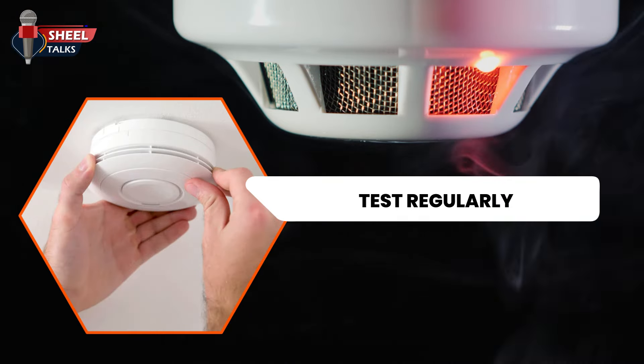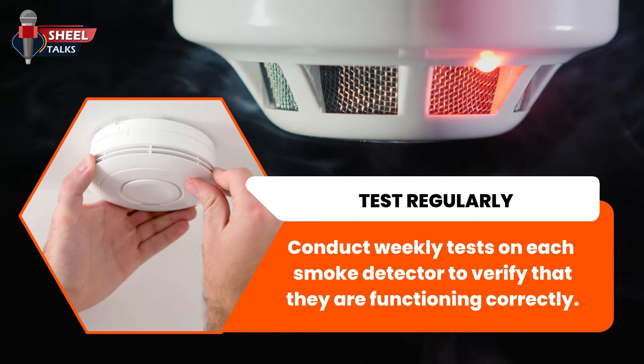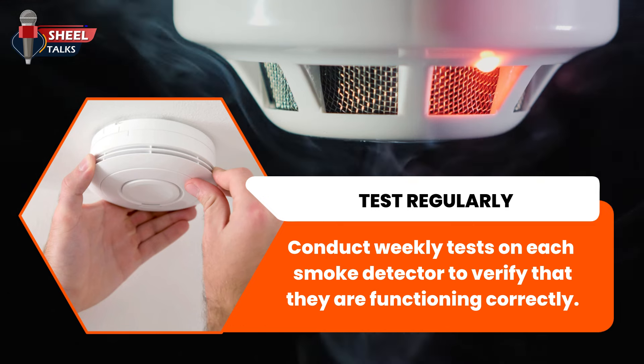Test regularly. Conduct weekly tests on each smoke detector to verify that they are functioning correctly.